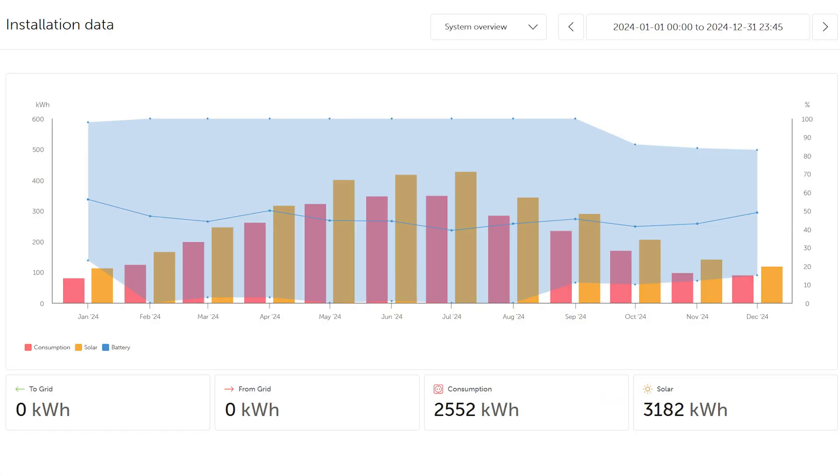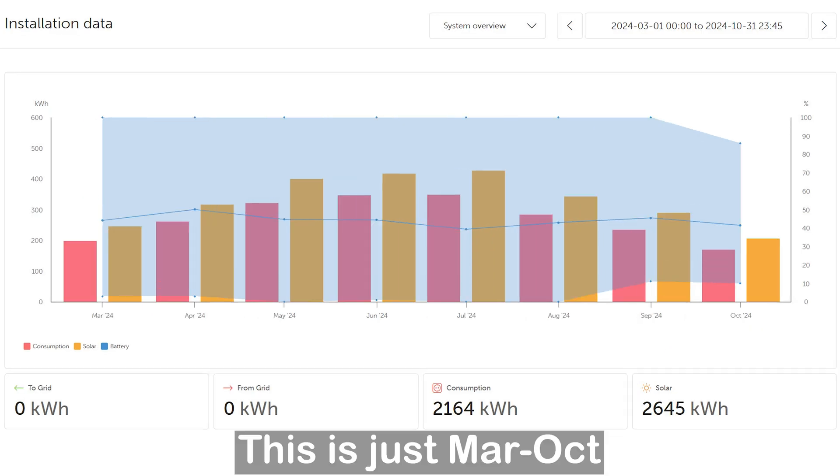This is the Victron Monitoring Portal showing the electrical system details from our travel trailer. The solar panels produced 3,182 kWh through the entire year, and 2,552 kWh went out through the inverters. There is a tiny bit of DC electricity consumed that's not shown here, but the biggest reason for the difference between these numbers is simply the efficiency losses of the electrical system. The solar production numbers are directly from the solar charge controllers, and the consumption number is from the AC inverters. Based on these numbers, 80.2% of our electricity went out of the inverters and the other 19.8% went to DC power consumption and energy efficiency losses.